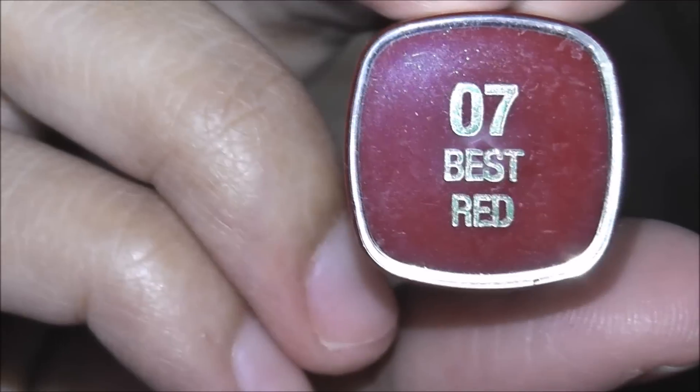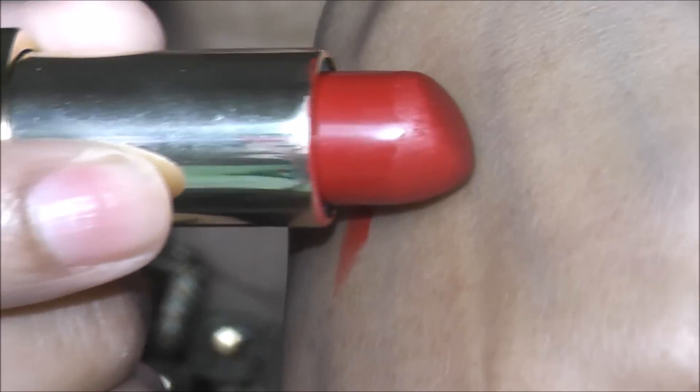This is also a great dupe for the MAC lipstick in the shade Ruby Woo — it's almost exactly the same. I don't find any difference; maybe a little bit here and there, but you just can't tell. The next is another beautiful red shade, and this is from Milani — number 07, Best Red. Let me swatch it for y'all.